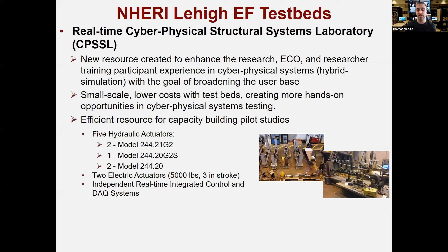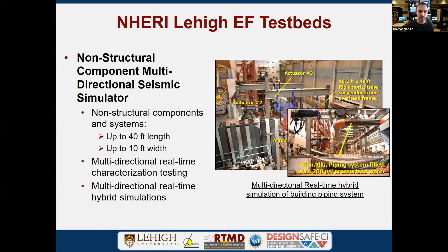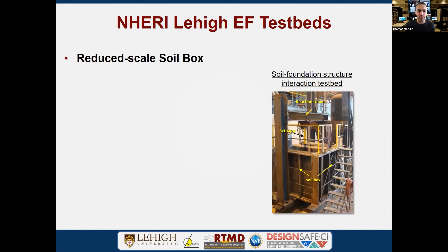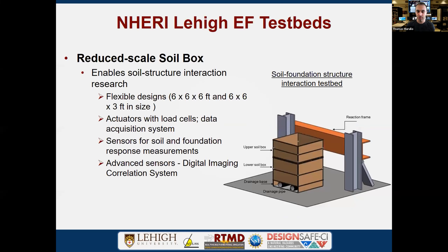Our control systems are integrated throughout the lab. We can run an experiment with our largest systems and interact with the cyber-physical lab simultaneously — all compatible no matter where you are in the lab. Our user manual specifies all actuator specifications for experiment configuration. We also have a reduced-scale soil box — a six by six by six-foot design with smaller actuators, data acquisition, various sensors, and a digital image correlation system. We have capabilities for soil-pile type testing and loading into soil, and have tried hybrid simulations with the box as well.